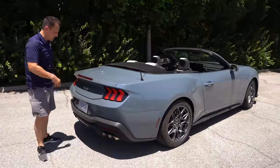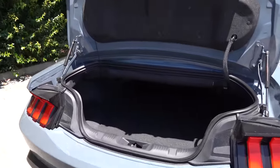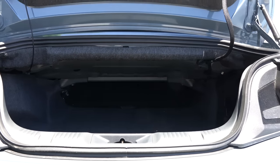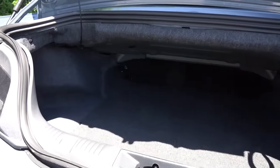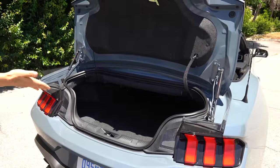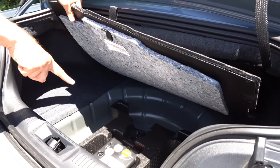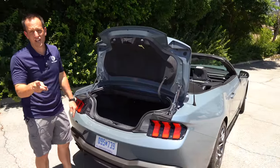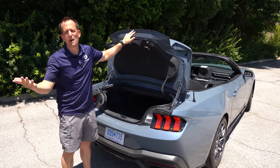I left the top down on purpose to show you it does not compromise the amount of trunk room. You're still getting 13.3 cubic feet of space, and the seats can fold down. On the passenger side you can see the subwoofer for that B&O sound system — 12 speakers of fine-tuned audio power. You have usable space with the top down. Lifting up the cargo liner: you don't get a spare — you get a can of flat fix and an electric air compressor, which seems to be the direction pretty much all brands are going.